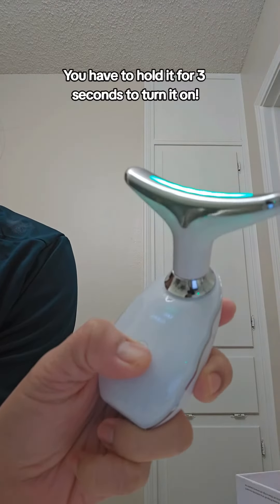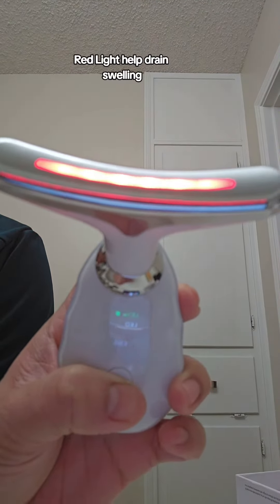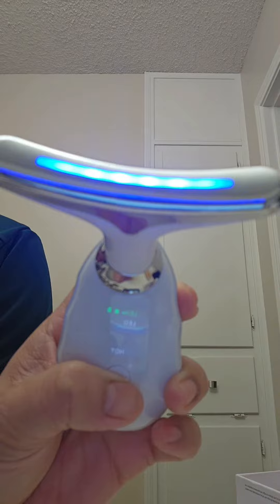You have to hold it for 3 seconds to turn it on. Green Light: Clean Your Pores. Red Light: Help Drain Swelling. Blue Light: Remove Wrinkles. Repair Damaged Skin. Proliferate Collagen.